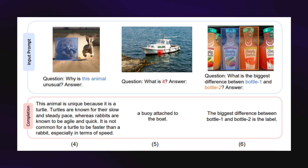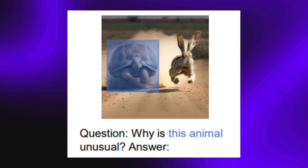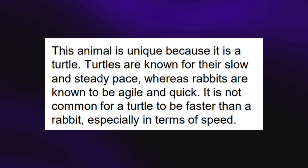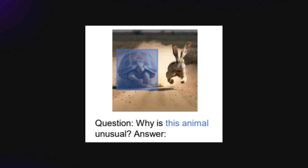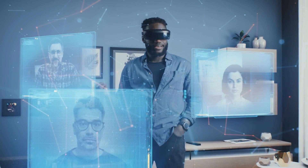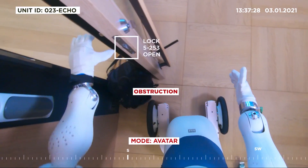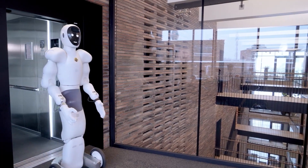From the following images, Cosmos 2 goes beyond just element identification to showcase some reasoning. The prompt in the first image says 'Why is this animal unusual?' and the response is remarkable: 'This animal is unique because it's a turtle. Turtles are known for their slow and steady pace, whereas rabbits are known to be agile and quick. It's not common for a turtle to be faster than a rabbit.' Sourcing from broad training data, the AI does quick reasoning and boxes the animal it refers to in the image. This will be a major addition to physical robots as they need to pay this level of attention to the environment to prevent serious mistakes.